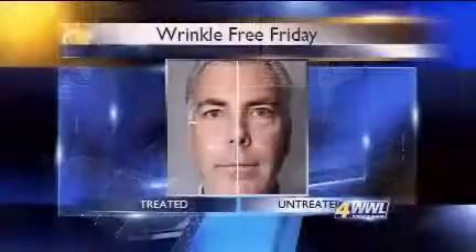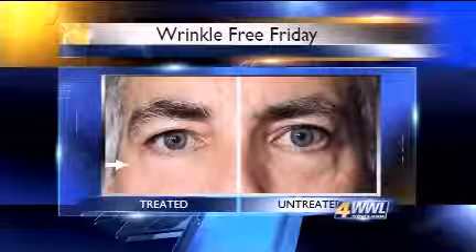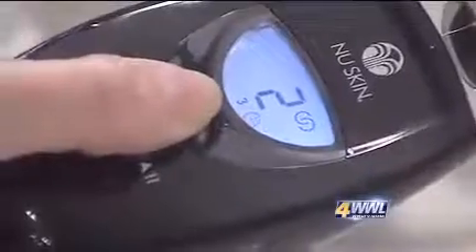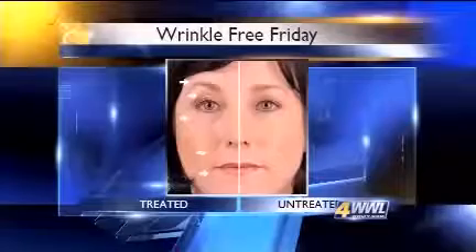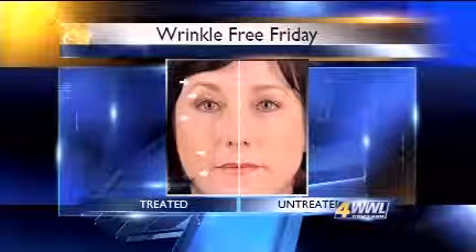Dale Kern is a senior scientist at Nu Skin Enterprises in Provo, Utah. He says the Transformation line is targeting genes that interact with each other, making genes express themselves differently by resetting them to work together the way they did in a more youthful state. The mild current from the Galvanic Spa helps active ingredients penetrate the skin better by working like two magnets with the same charge — they repel — and that same theory pushes the gene-changing ingredients into the skin. Some have an immediate effect, but people see a change in about two weeks when active ingredients are kept present in the skin.